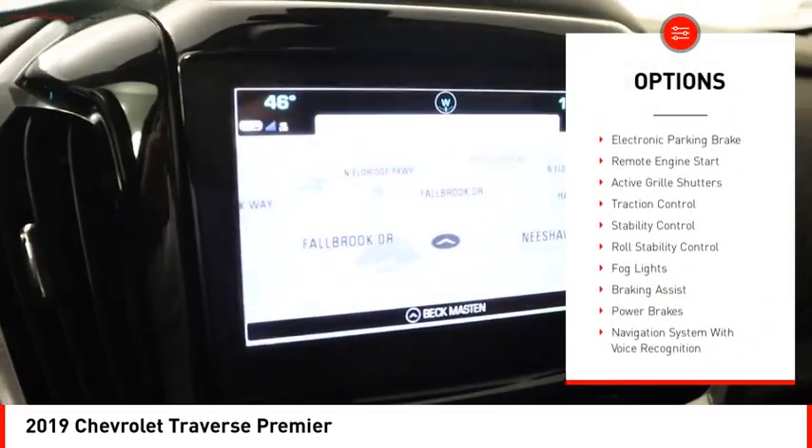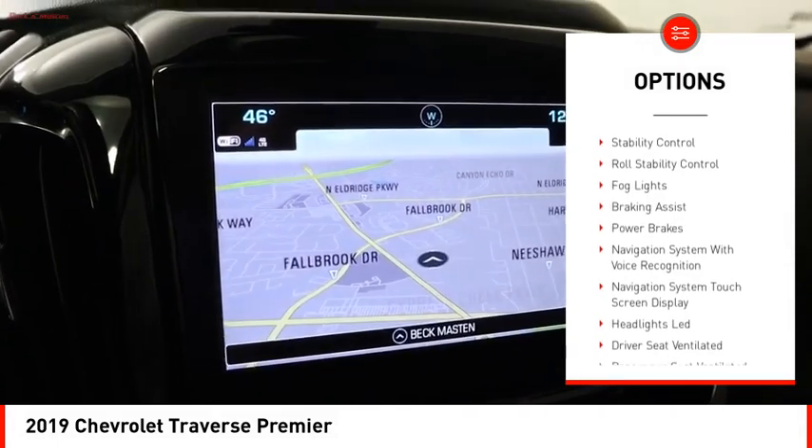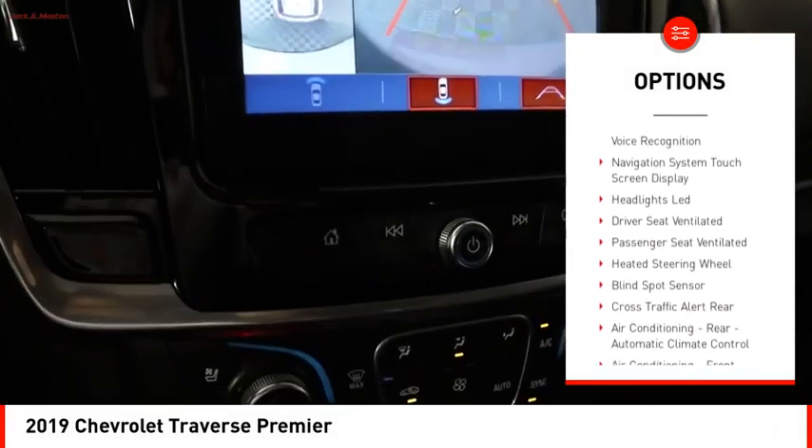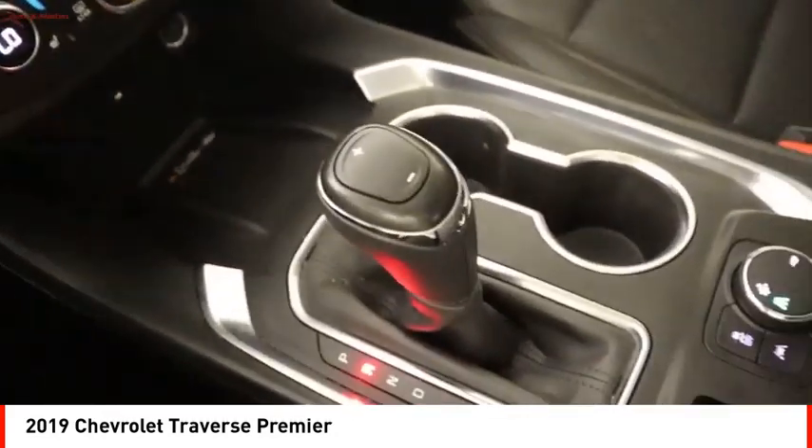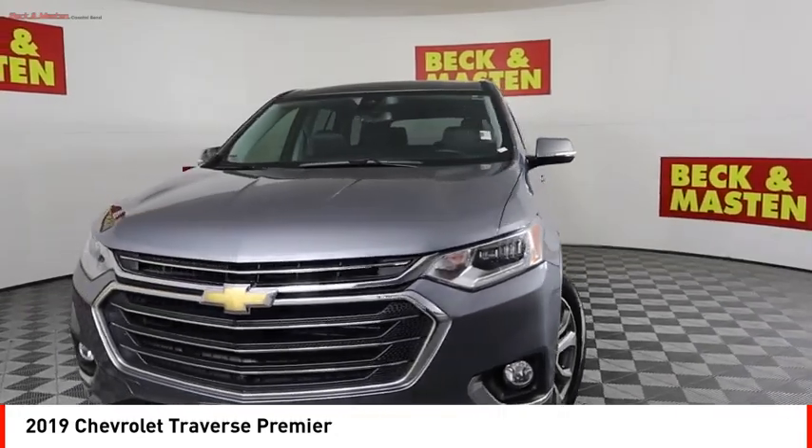Power windows with safety reverse, electronic parking brake, remote engine start, active grille shutters, traction control, stability control, roll stability control, fog lights, braking assist, and power brakes.